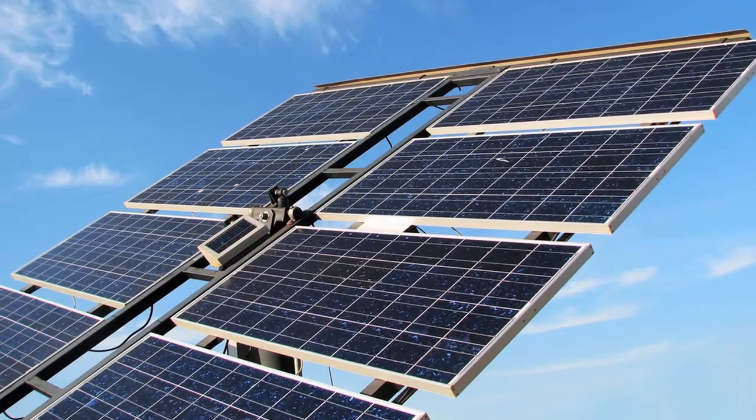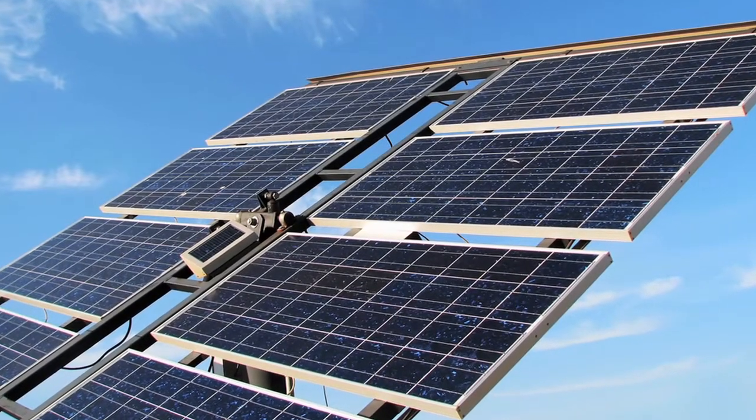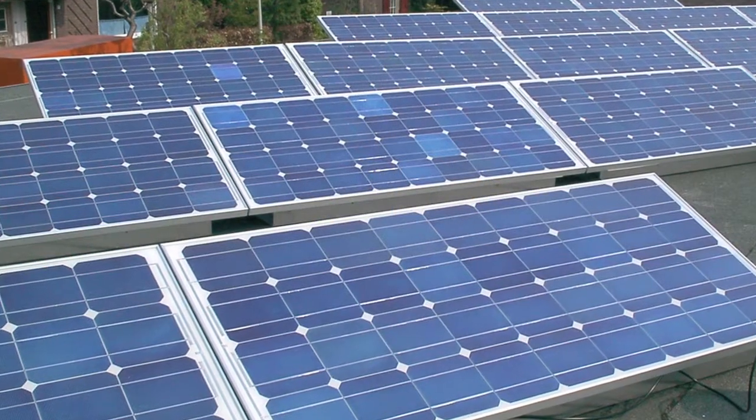We've done many systems where these solar panels have actually become the roof for a deck. We did a couple of bandstands, some outdoor kitchens, and all of these solar panels just become the roofs for these different structures. They were making the entire electricity for the house while they were acting as a roof. It's a great system.